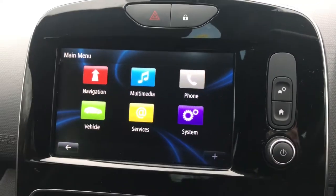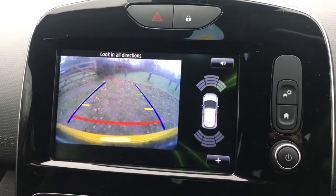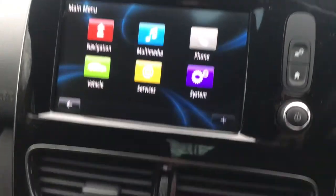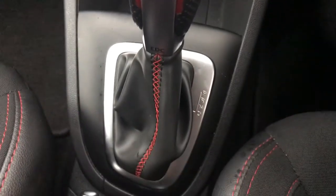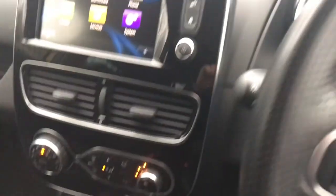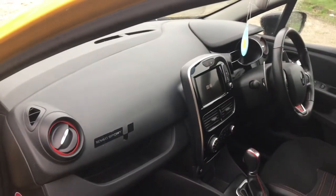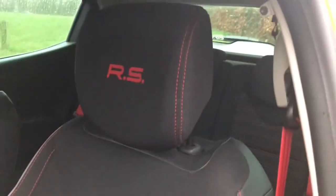We pop it in reverse just so you can see the reverse camera — it's obviously got sensors all around as well, so if you don't rely on the camera, you've got the sensors to help you, which is really handy. We've got all of the ventilation system and air conditioning, which all works properly. We've got a USB connection for charging your phone, the Renault Sport automatic gearbox, and the RS mode button which basically sharpens everything up — better throttle response, better sound.